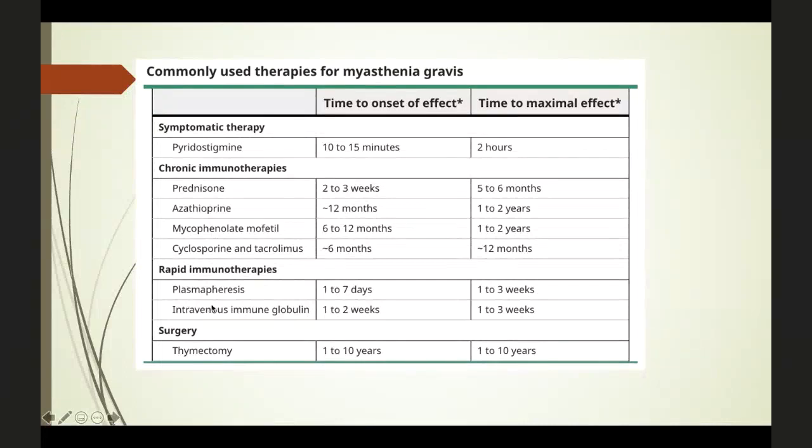In the 1980s, immunomodulation therapies like plasmapheresis and IVIG were introduced. These are very quick — within one to seven days you get good benefits — and are mainly used in acute management such as Myasthenia Gravis crisis. Thymectomy is another option, with mixed results. Some people improve and some do not, and most people still require immunosuppression even after thymectomy.